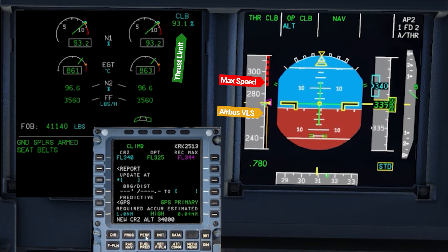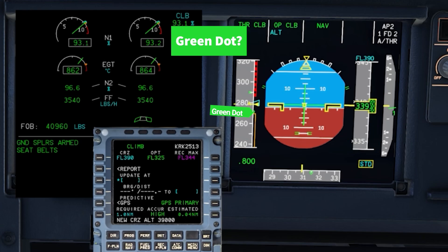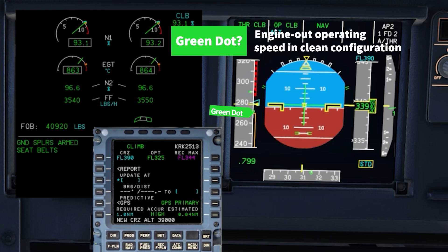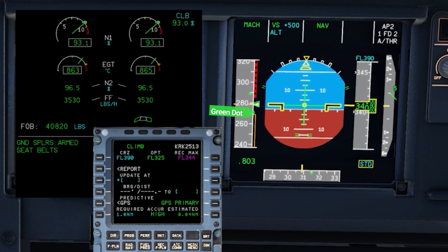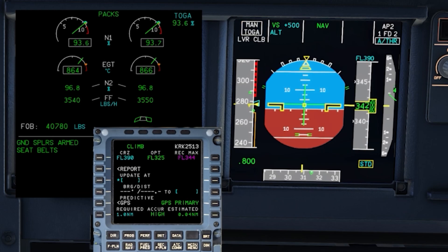What if you just climb higher than 340? Let's just do it. I can go higher than 340 — now I'm climbing to FL390 because that's the highest it can go. You can see the engine revving up to full speed, and it's still not enough. So I'll go ahead and give it TOGA power — give it all the power it has. If you watch, it's not that much. It goes from 93% up to 93.5%. That's it.